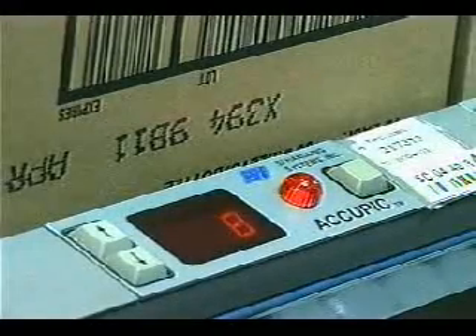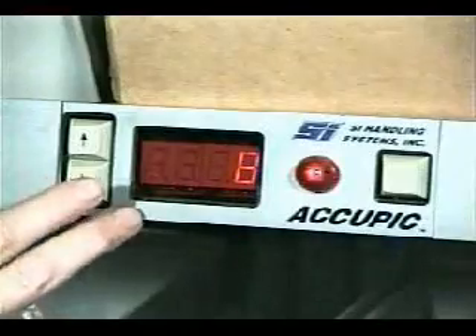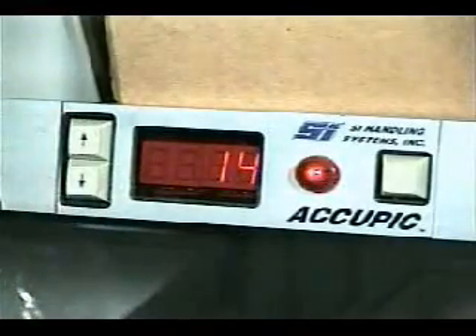With the adjustment buttons, the picker can change the quantity up or down to account for shorts. If the picker loses track while adjusting, pressing both buttons at once displays the original quantity.